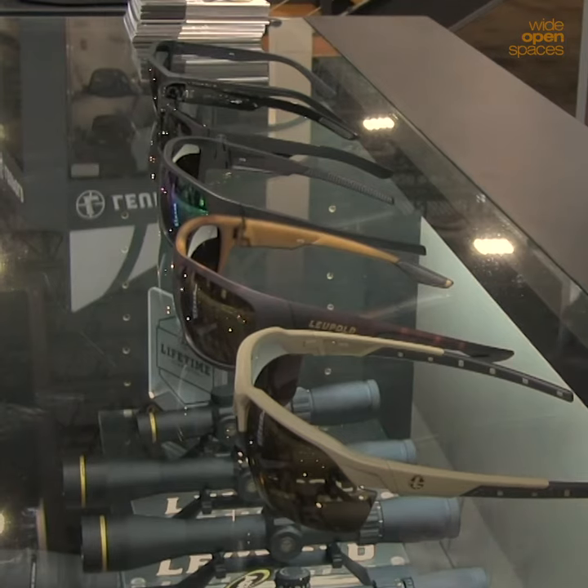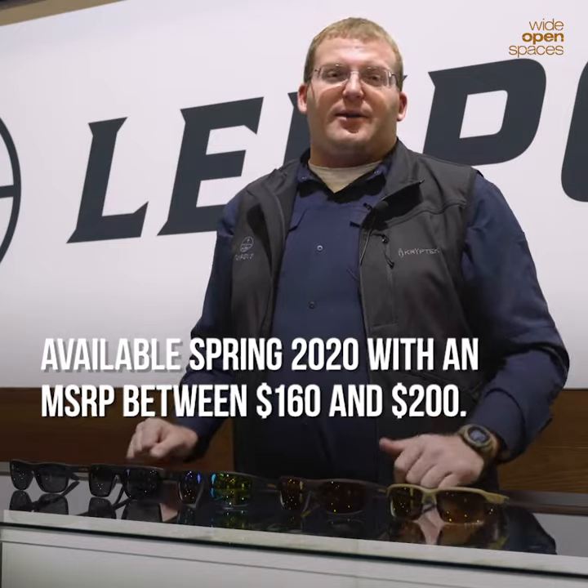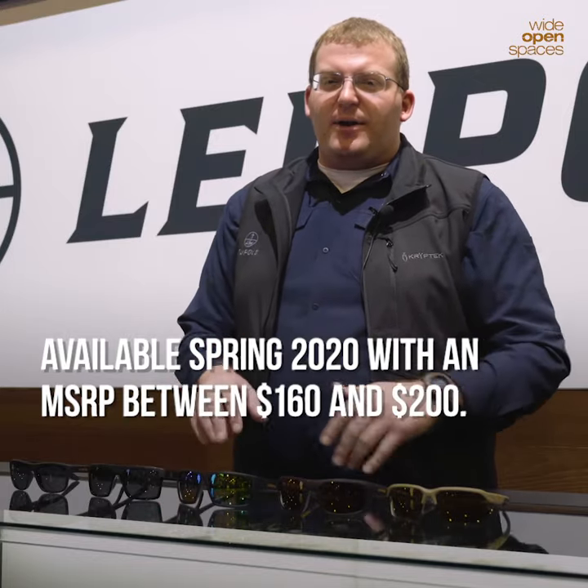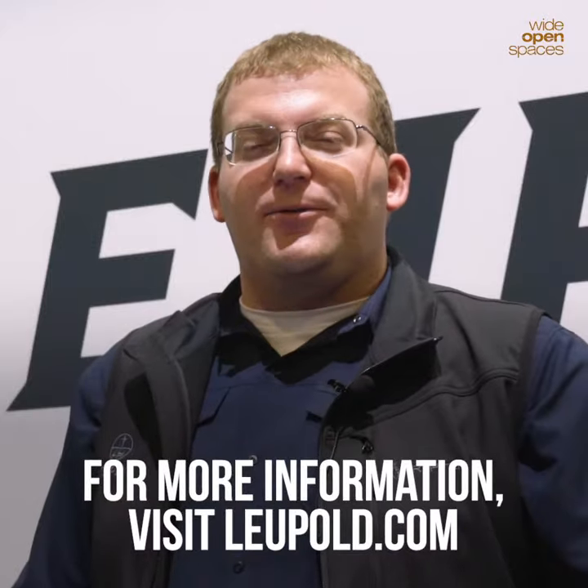The eyewear is going to be available on shelves sometime this spring. MSRP, we're thinking between $160 and $200. It's a premium piece of eyewear at a very, very affordable price. For more information on Leupold Performance Eyewear, go to www.leupold.com.